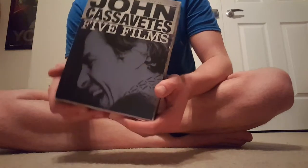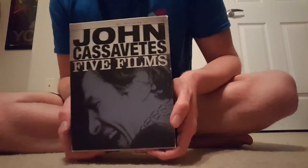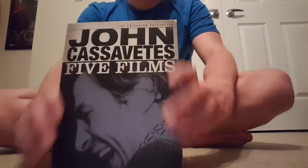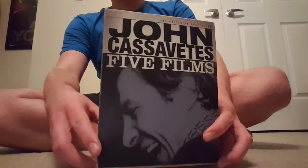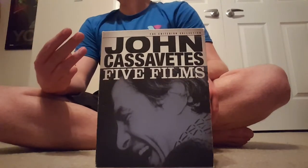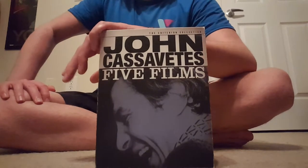This is not the Blu-ray set, this is the DVD set, because the Blu-ray set is too expensive. I got this for about $38 plus shipping. That wasn't a terrible price, but still, it wasn't cheap. So first of all, we can just look at the cover, which is pretty cool. This is my third Criterion DVD or Blu-ray in my collection.